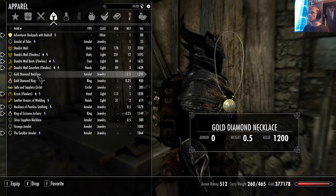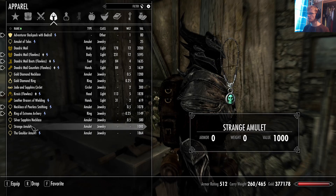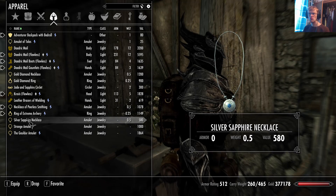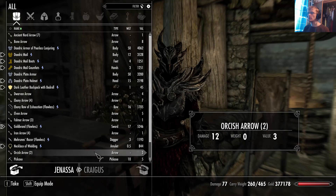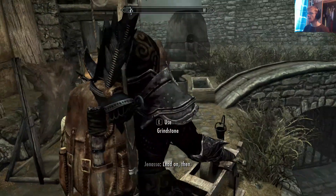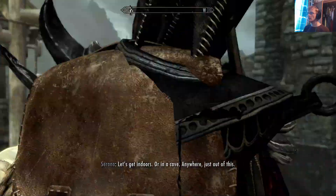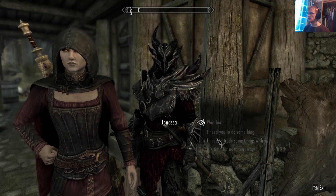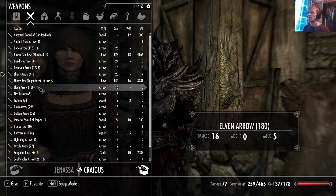Let me put my smithing gear on. Janessa, give me your bow just for now. I will grindstone it. Heavy bow of exhaustion — legendary! There we go. Not you, Serana, sorry — I apologise. Now you can have this bow back, Janessa. That's my legendary Ebony bow.